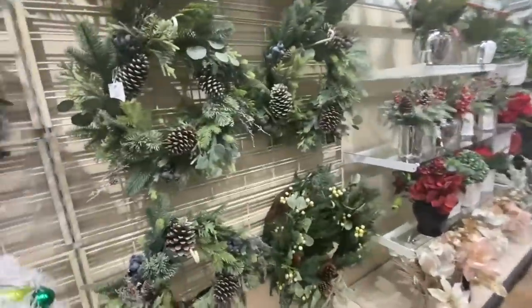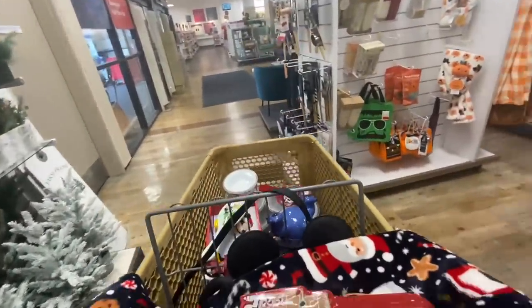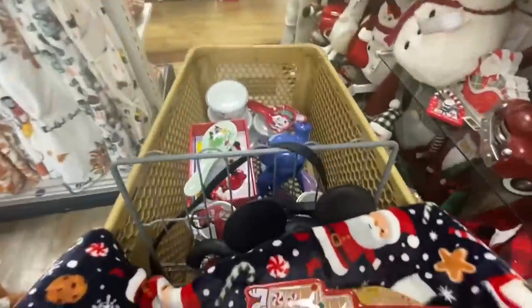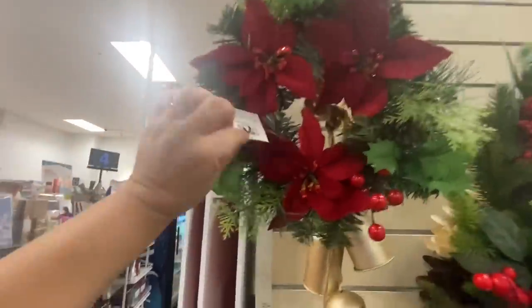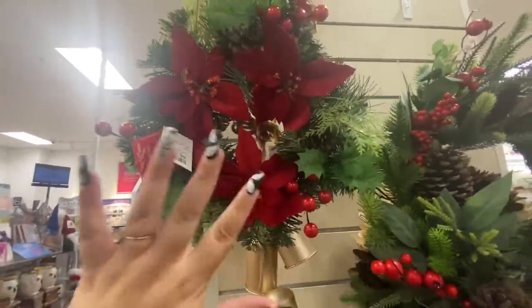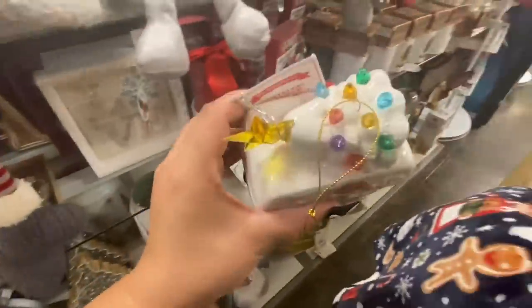I think we're gonna head over to the checkout lane. Again, another jackpot at Home Goods! In the checkout lane they do have these small wreaths from Martha Stewart at $15 with the poinsettias — they're super cute, the size is cute. And then this little camper ornament with the tree that lights up from Mr. Christmas for $7.99, so adorable.